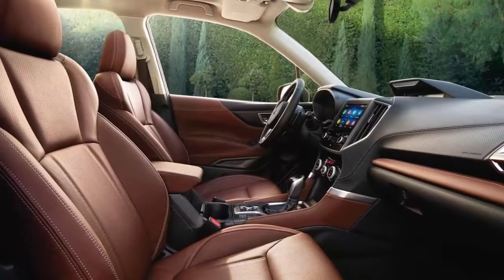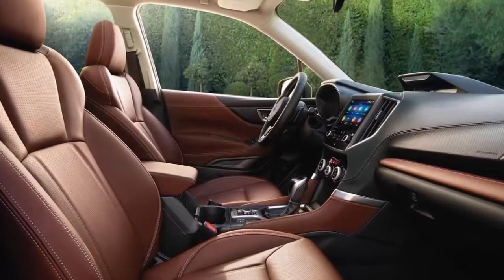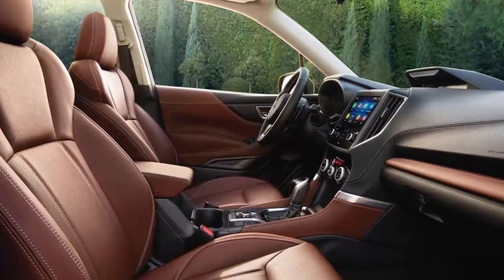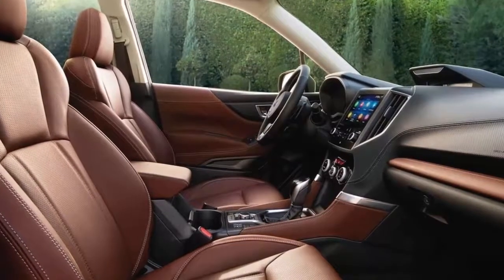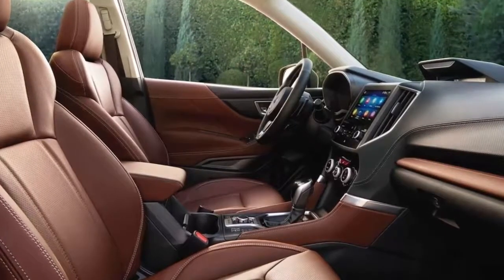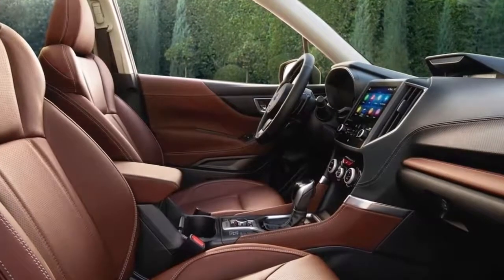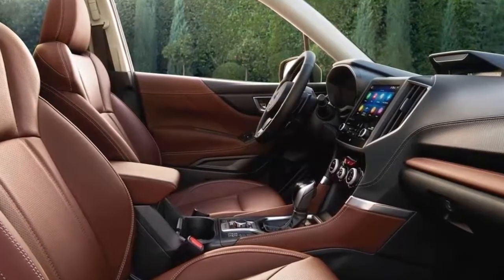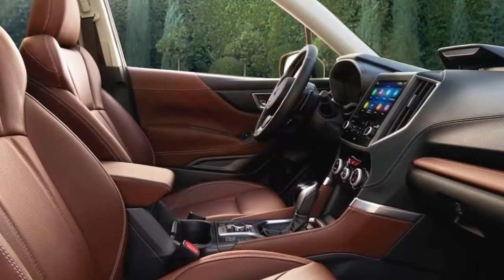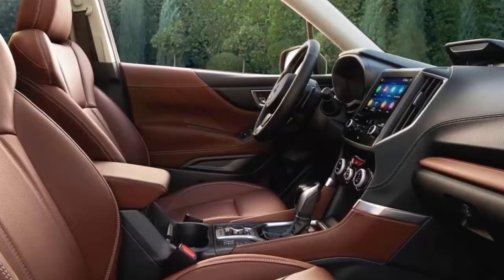7. Torque vectoring — a Forester first. First debuted on the Subaru WRX and WRX STI performance models, active torque vectoring is now standard on 2019 Subaru Forester derivatives. The system uses a brake-based torque vectoring system to apply the brakes on the inside wheel during cornering, tightening the cornering lines, improving handling responses, and minimizing the effects of understeer.